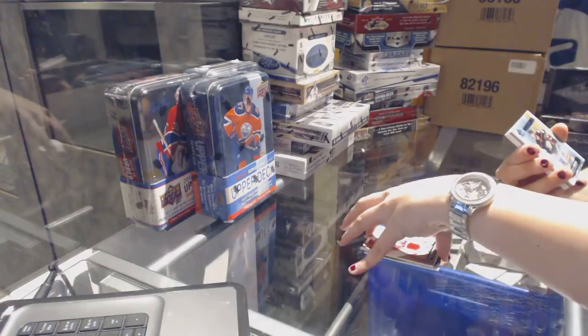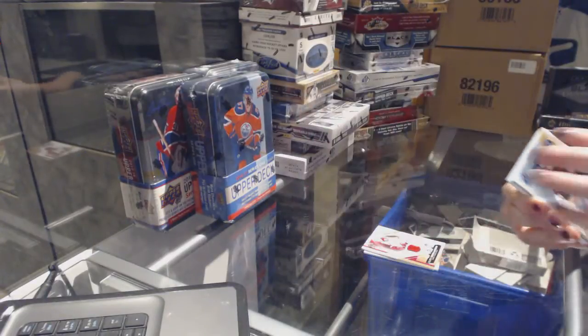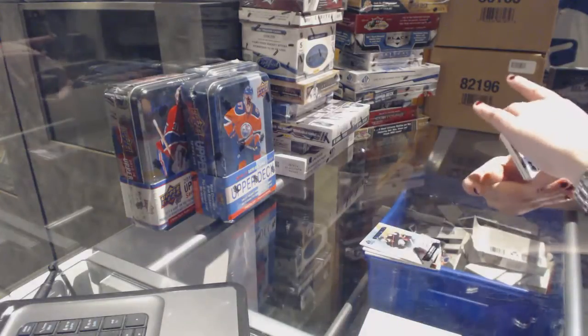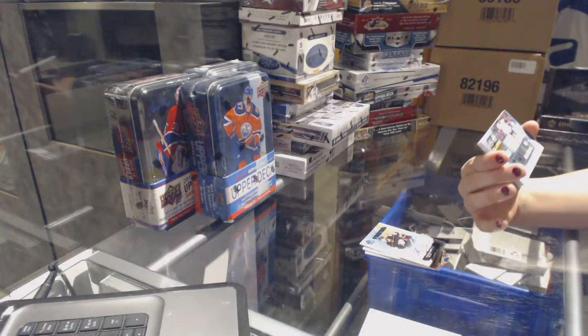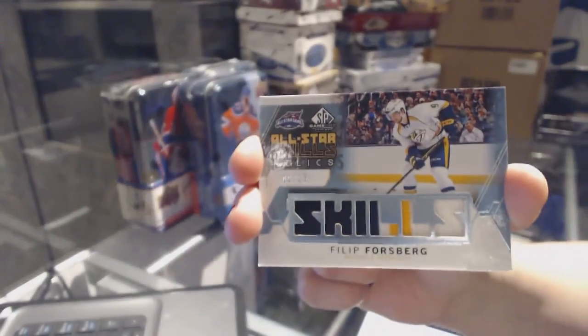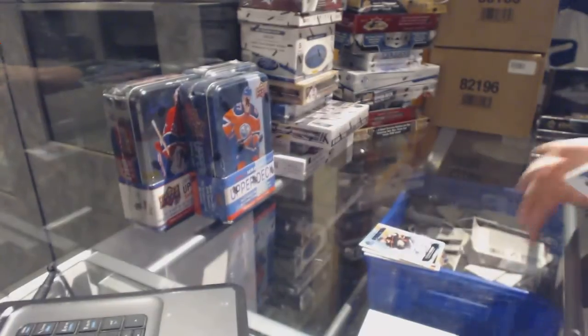We've got a rookie autograph of Stefan Noesen. We've got an all-star skills patch numbered to 25 of Phillip Forsberg.